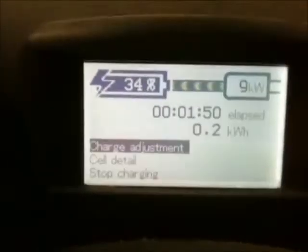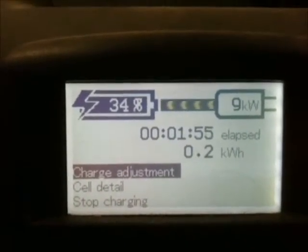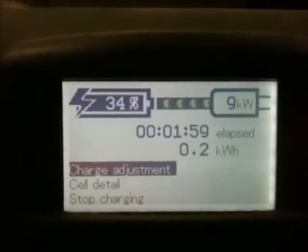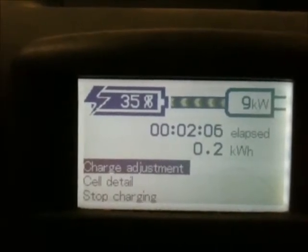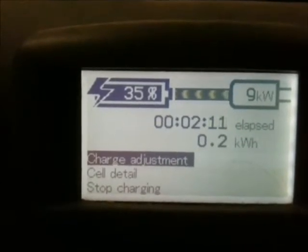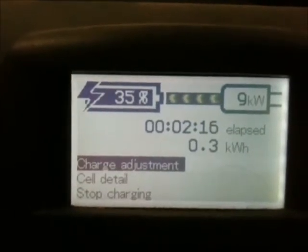We're in the e-box with the electric car in the garage and they've got some new software for the display. It shows the battery at 34 percent — that's a 32 kilowatt hour pack — and we're pushing 9 kilowatts of power, 9000 watts into the battery right now. It's gone from 32 percent to 35 percent in a couple of minutes at 220VAC, just over 40 amps of current, plugged in on the dryer wire.